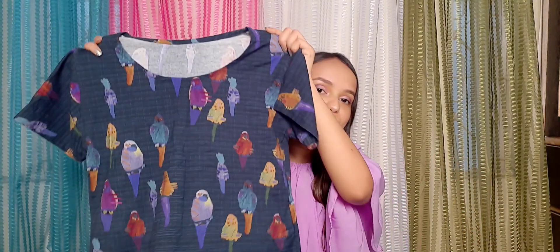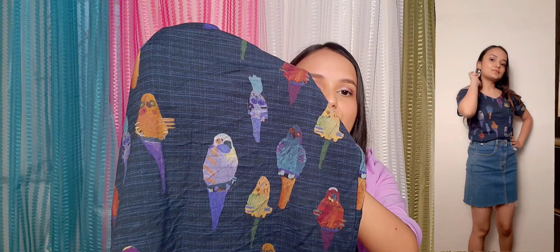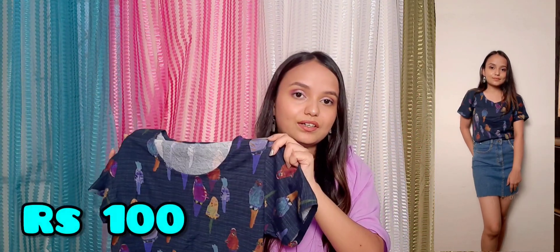The next top is this blue top and it was also for just rupees 100, which is not a bad deal.